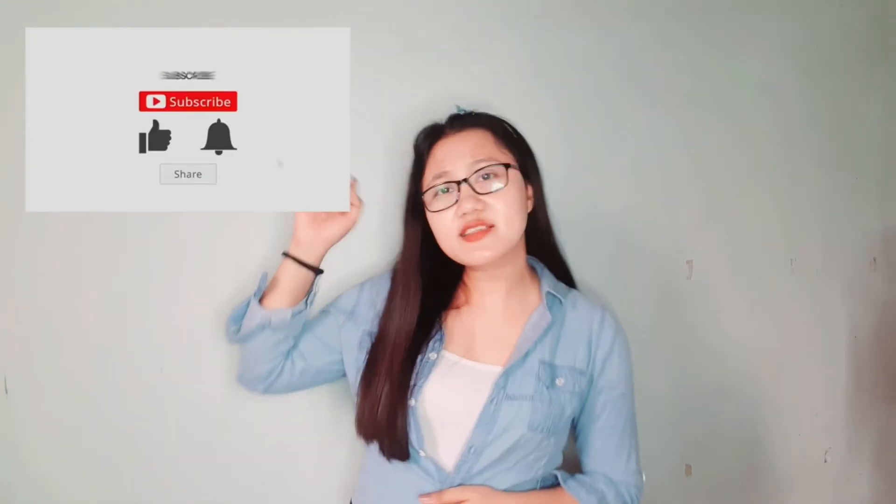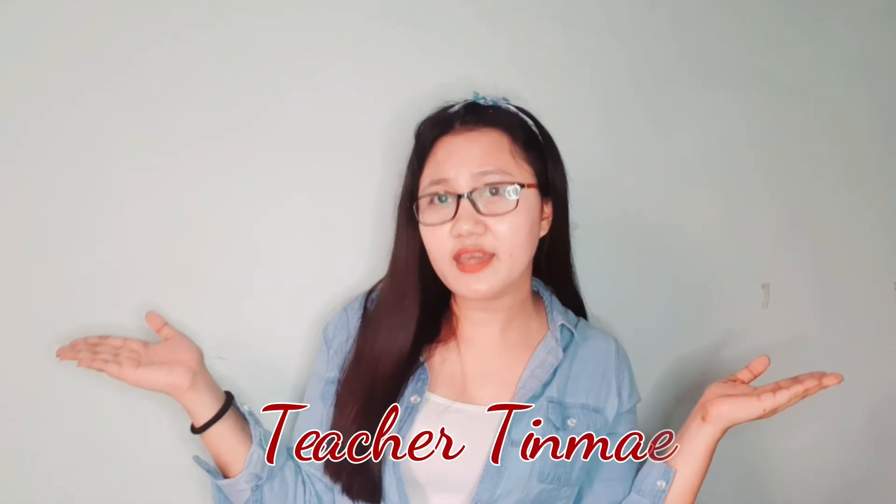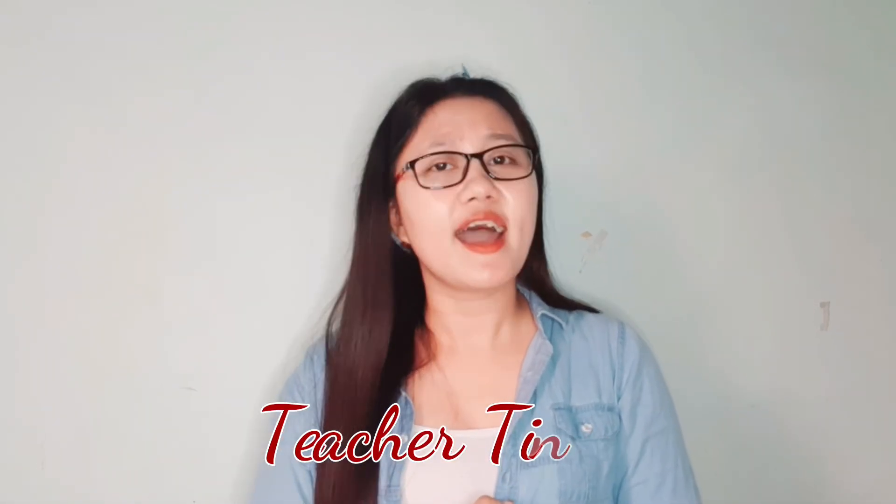Hanggang dito na lang muna ang ating part one ng ating module two, which is the research process. For our next lesson vlog, we're going to discuss about the research forms na kinakailangan when you are conducting a research investigatory project. Stay tuned sa ating channel. Don't forget to subscribe, like, and hit the notification bell. Again, this is Teacher Tim May, your research teacher, at kaagapay mo sa inyong research journey.